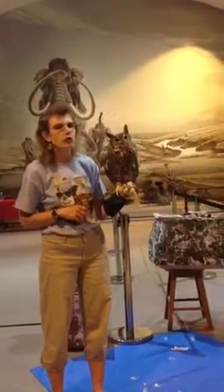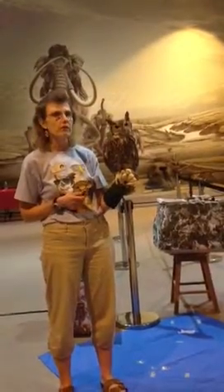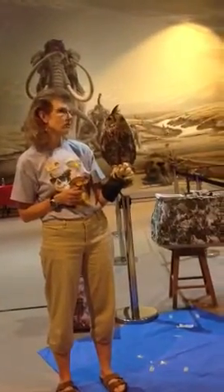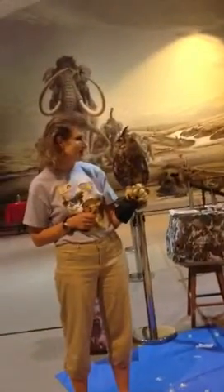Great horned owls do not build nests. You'll see them on nests, but they didn't do it. They've either taken over a hawk nest or a crow's nest, or somebody else's nest.